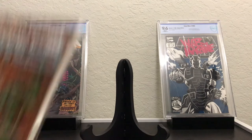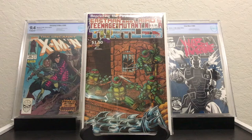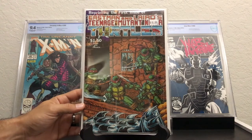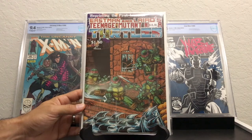Here's an independent book — and this is actually my second copy of this. This is Ninja Turtles number 1, it's a 4th print, and I'm totally fine with that. Because the 1st and 2nd print are definitely out of my price range, and the 3rd print is getting up there as well, so I'll take a 4th print of it.